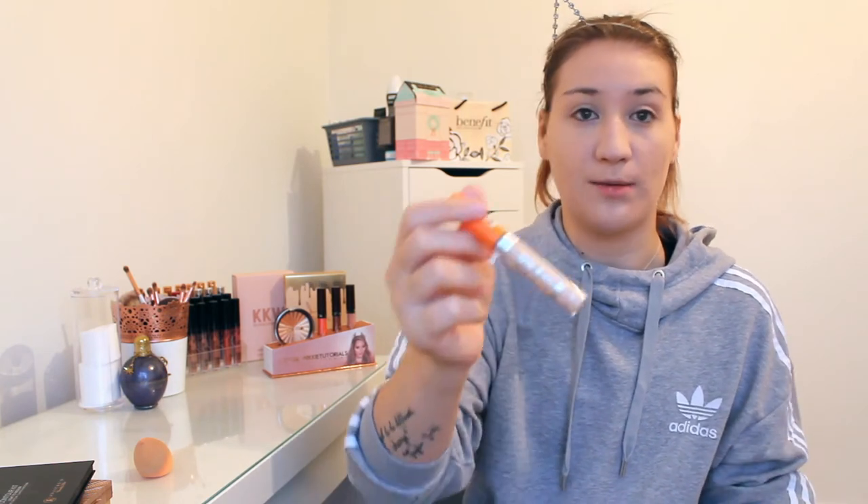I usually go over my eyelids as well with my foundation. Then next I'm gonna go in with my Wake Me Up concealer in Ivory — you can literally get this from any drugstore. I'm just gonna put this under my eyes. I'm gonna leave a little out because I'll need that to do my brows in a minute, and I'm gonna keep blending it all in.